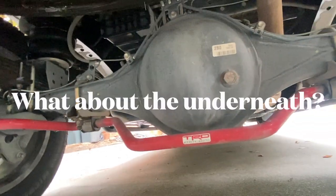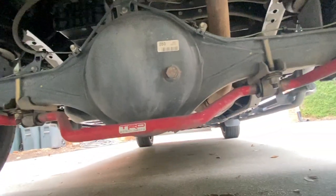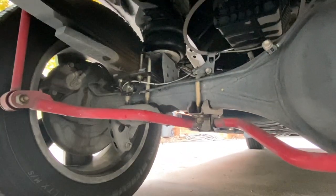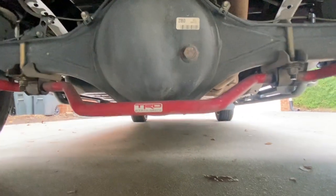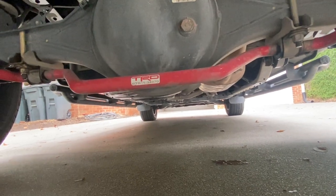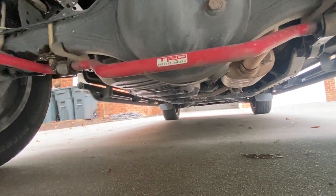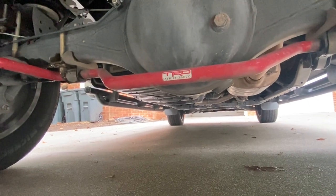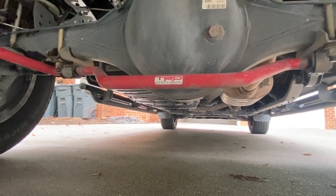Let's take a look underneath. No issues with rust, as you can see — it's a little dirty and dusty, and what you see around the leaves there is water, not oil or shock leaks. I've been in snow a couple of times but haven't really been where the roads were salted. I've also been to the ocean and on the beach a few times, but nothing that's ever really become a problem relative to any significant rust.